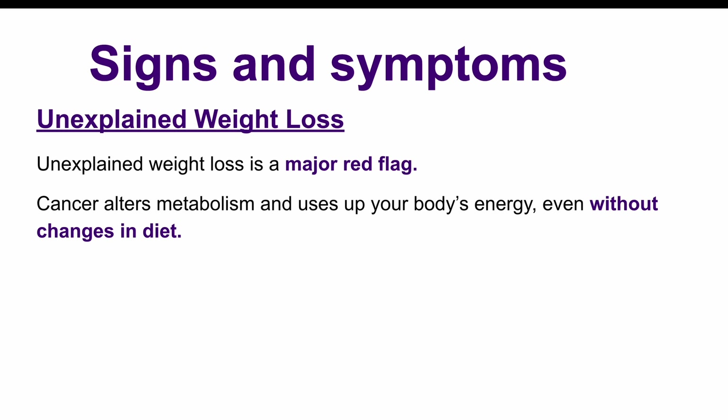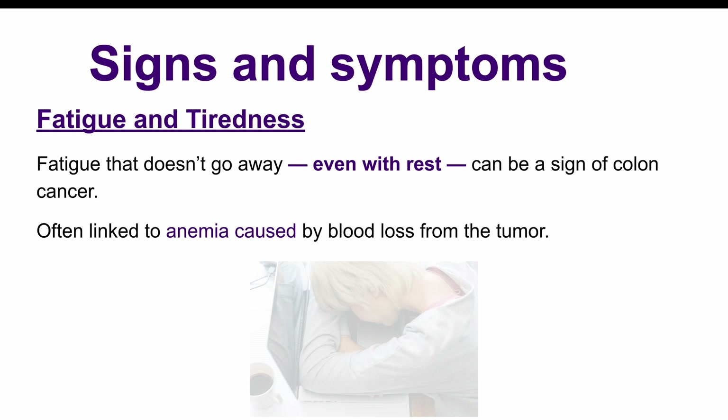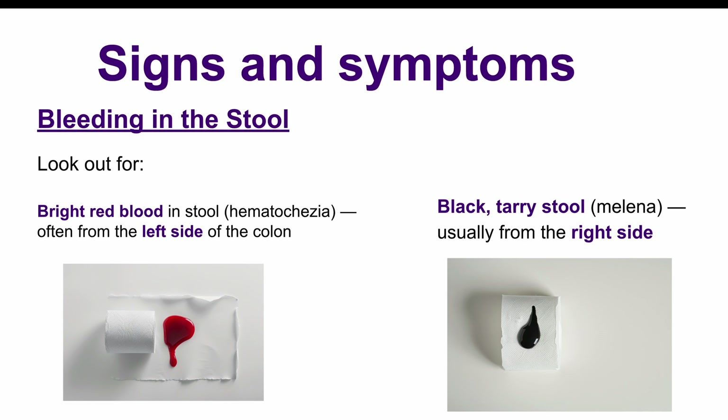Unexplained weight loss can be another red flag. This is common in many types of cancer as the body's metabolism changes and the cancer cells use up more energy. Fatigue is another symptom — a general feeling of tiredness that doesn't go away, even with rest. This is often linked to anemia caused by blood loss from the tumor. Colon cancer can also lead to bleeding, which might show up as bright red blood in the stool, also called hematochezia, or black tarry stools, known as melena. If the cancer is in the left side of the colon, you might notice red blood, while the right side might cause black stool.